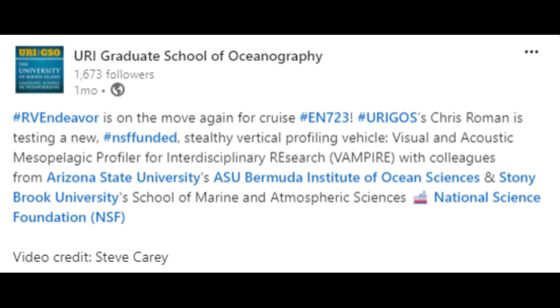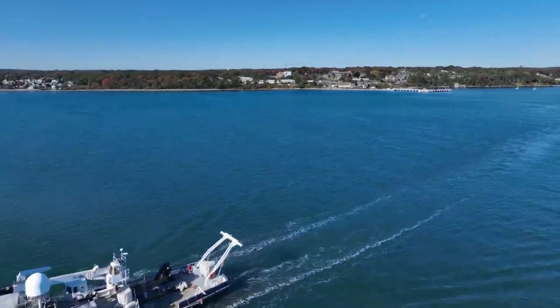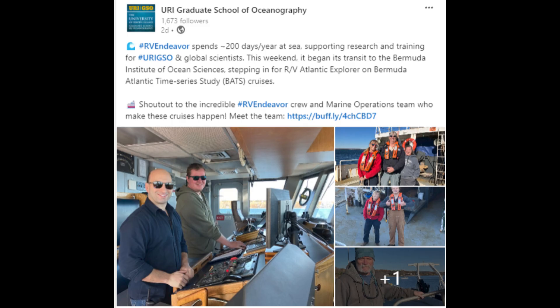In other maritime-related news, the RV Endeavour is on the move again for cruise EN-723. URI GSO's Chris Roman is testing a new NSF-funded stealthy vertical profiling vehicle — the Visual and Acoustic Mesopelagic Profiler for Interdisciplinary Research, known as VAMPIRE — with colleagues from Arizona State University, the Bermuda Institute of Science, Stony Brook School of Maritime and Atmospheric Sciences, and the National Science Foundation. RV Endeavour spends 200 days a year at sea. This weekend it began its transit to the Bermuda Institute of Ocean Sciences, stepping in for the RV Atlantic Explorer on the Bermuda Atlantic Time Series, the BATS Cruises — and on these cruises, D2 equipment is being field tested.